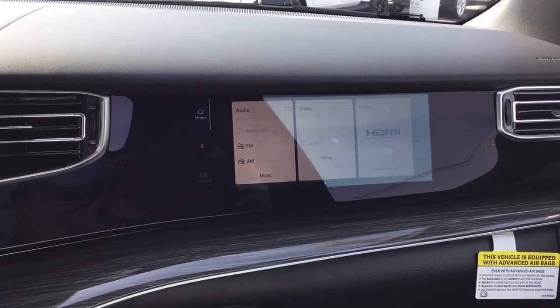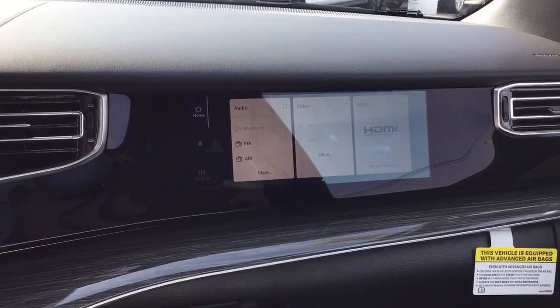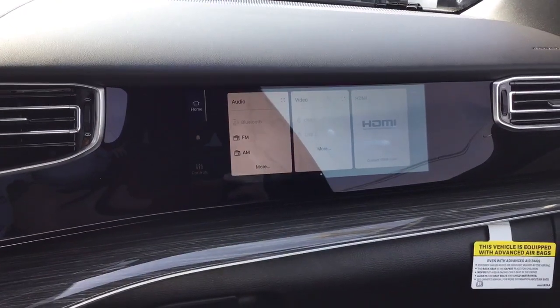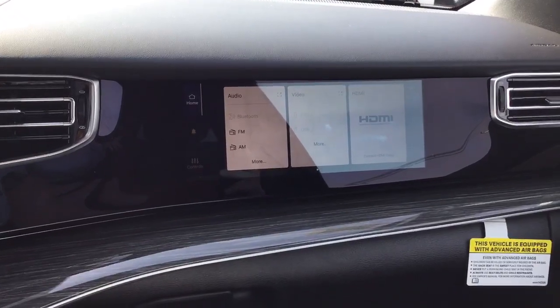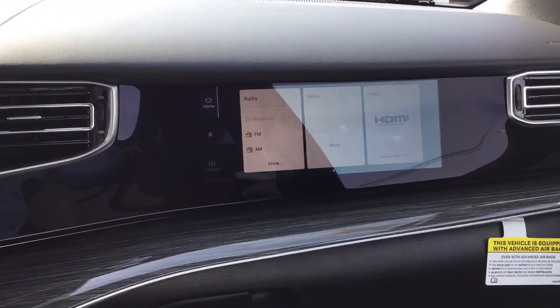For those of you that have that backseat driver in your family, this is for you. For the person that sits in the front passenger seat, you get to change the radio and use your Bluetooth device to change any kind of music.